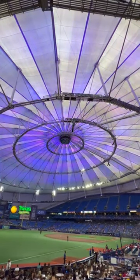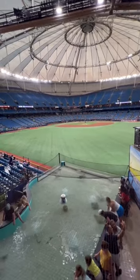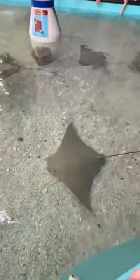You might not think of Tropicana Field as one of the top MLB ballparks, but it does have one of the best ballpark features in the entire league: the Ray Tank. It's a 10,000 gallon tank in right-center field that's full of cow-nose stingrays, and it's the first of its kind at any professional sports venue.